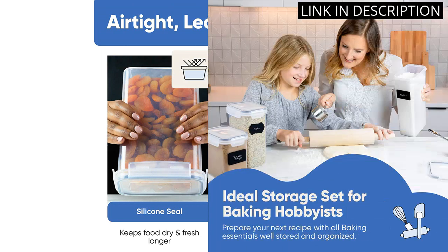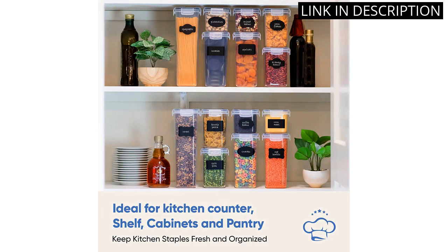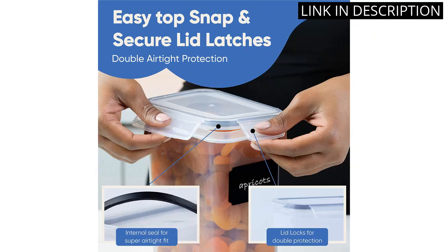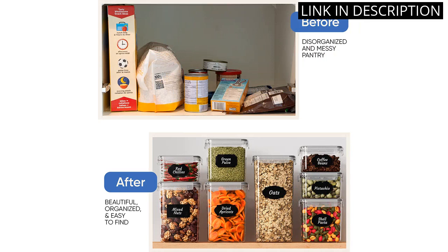What I love about these containers is their airtight seal, which helps to keep my food fresh for longer periods of time. Additionally, organizing my pantry has become so easy and hassle-free with these containers. I highly recommend getting this set for anyone who is looking to streamline their kitchen organization game.